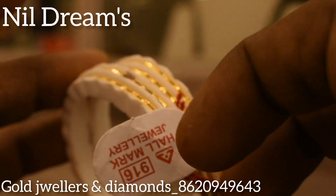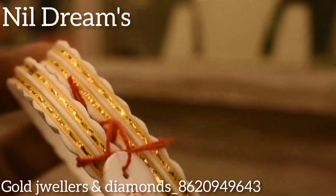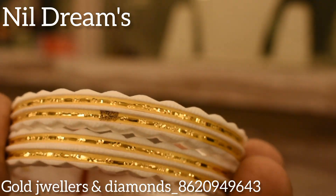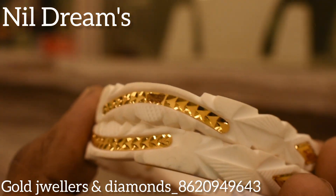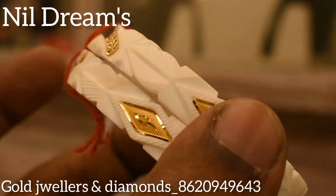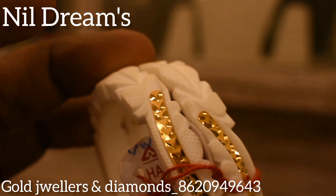This item features a rose design comprised of bottles, weighing 3 grams or 7 mix weight. The bottle piece is priced at 2100. Let's look at some gold collection — beautiful gold pieces.